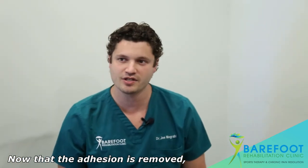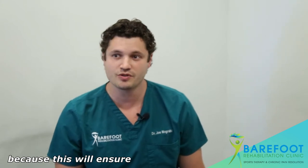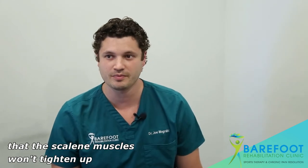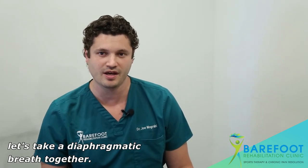Now that the adhesion is removed, we need to work on diaphragmatic breathing, because this will ensure that the scalene muscles won't tighten up in the future. Lauren and everyone watching, let's take a diaphragmatic breath together.